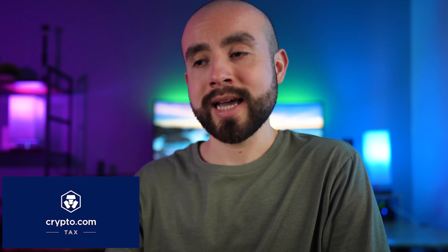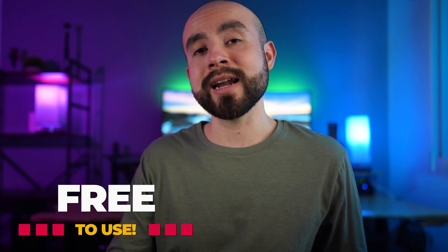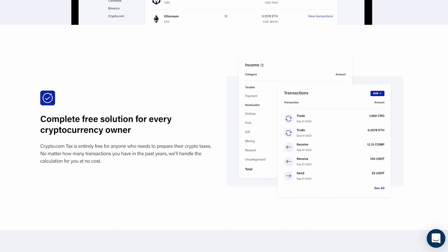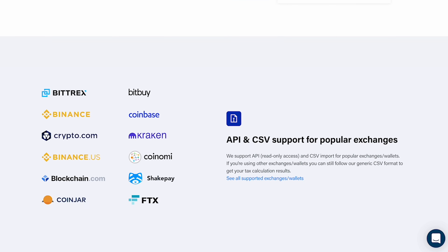Third up on the list is Crypto.com Tax, a newer online tax tool by the crypto exchange Crypto.com. It is fully integrated with over 20 exchanges and wallets, and it allows users to seamlessly import all their crypto transactions. The tool is completely free to use and is available to users in the US, Canada, the UK, Germany, and Australia. After connecting your crypto accounts and importing your transactions, it can generate several types of tax summaries including IRS form formats and formats compatible with TurboTax and TaxAct. While Crypto.com Tax doesn't support as many exchanges and wallets as other software on this list, it supports many of the larger exchanges, and you really can't beat free — it's the only one on this list that's completely free to download all your crypto tax summaries and reports.